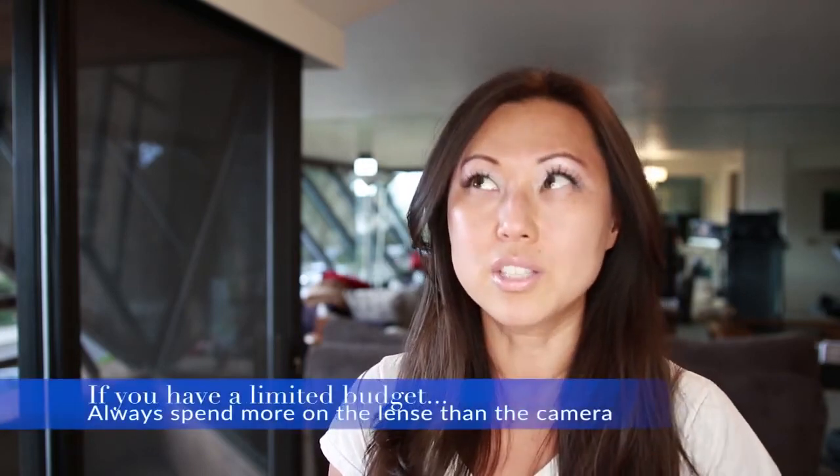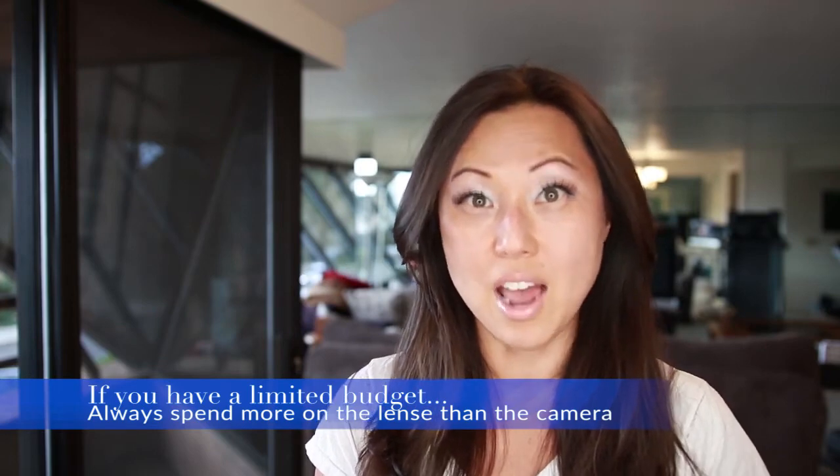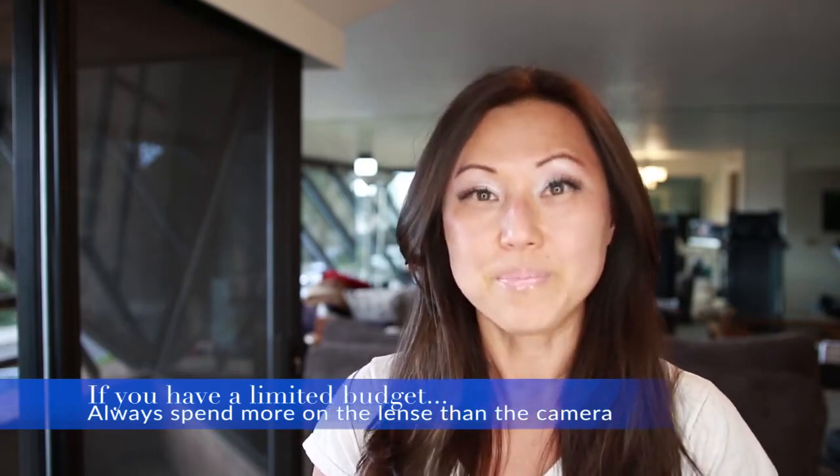Sometimes if you don't have money for the best DSLR camera, I would say buy a less expensive DSLR but splurge on the lens, because the lens really is what makes the whole difference in how you look on camera. So that's enough video talk.